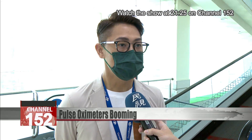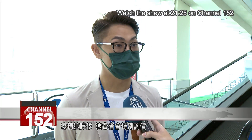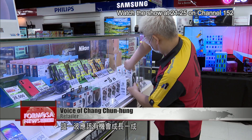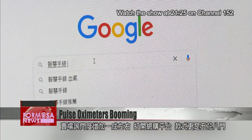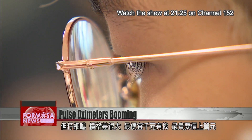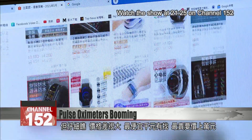During the pandemic, consumers have been specially inquiring about this. In this wave, sales could grow by 10%. Retailers say inquiries have grown 10%, but online there are even more options. The prices vary widely, with some products under 1,000 NT and others more than 10 times as much.